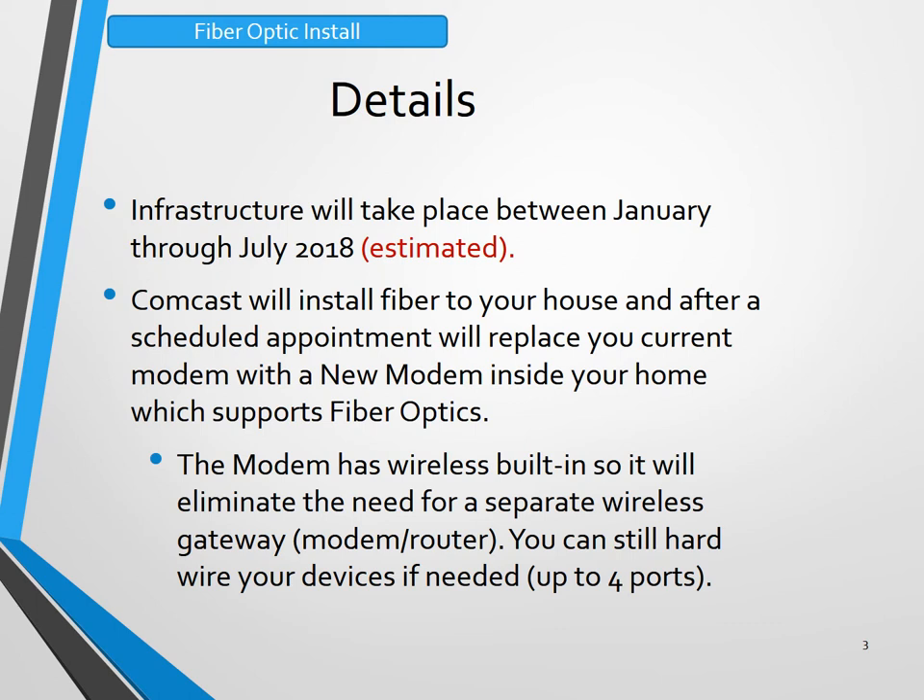This modem has wireless built in, so it will eliminate the need for a separate wireless gateway. You can still hardwire your device if needed, up to four ports.